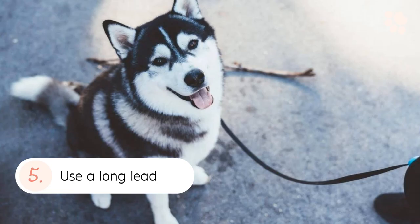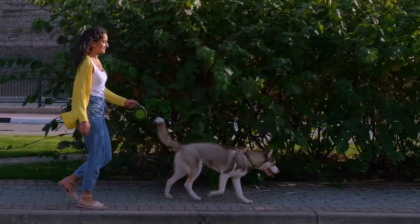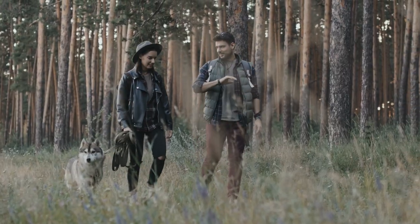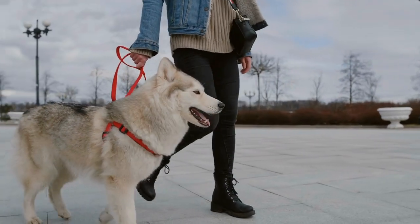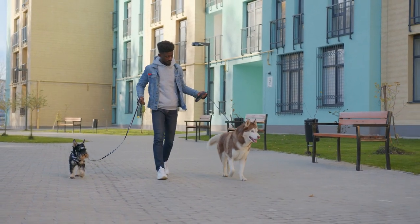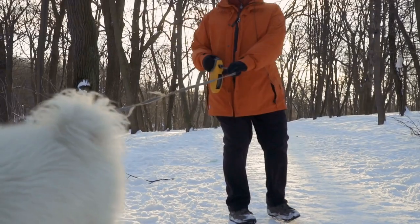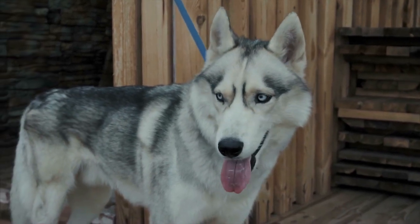5. Use A Long Lead. By long lead, what we really mean is a lead that can extend up to 30 to 40 feet. A long lead is imperative for a Husky that is a flight risk, yet demands the freedom to run around and explore. It will give your Husky ample liberty while ensuring their safety in any environment. A long lead works best in open ground, as a park with bushes, trees, and shrubs may cause it to get entangled during play. It is also an excellent tool to train your Husky to come back to you every single time.